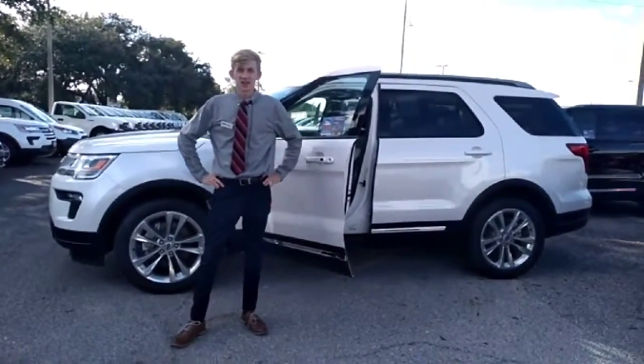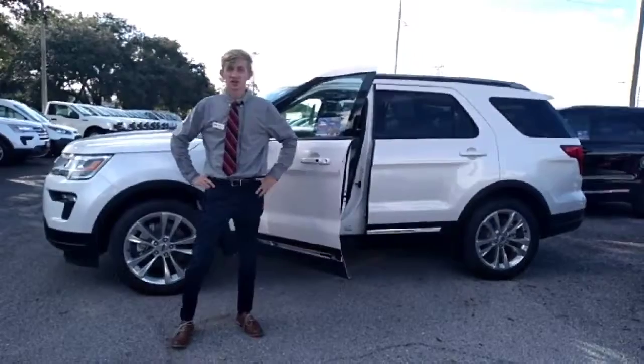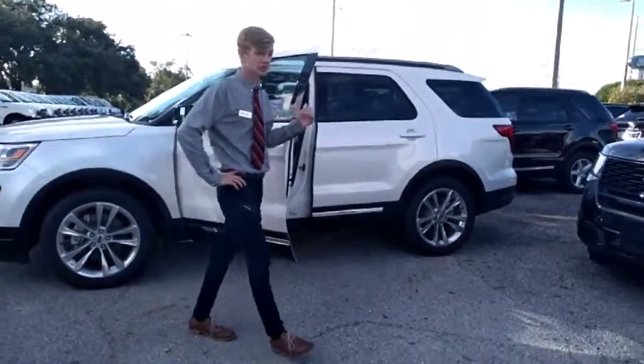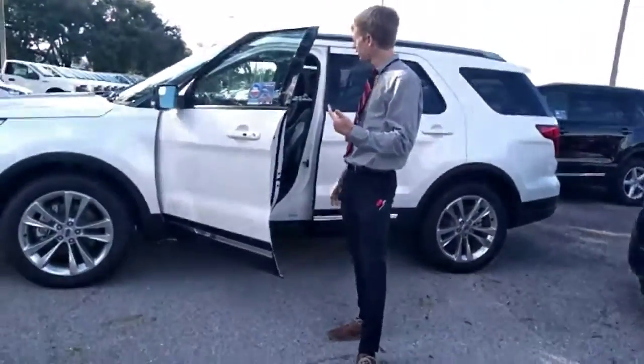Hi Dana, this is Austin with Bill Curry Ford here today to show you this 2018 Explorer. This one is equipped with that leather interior with the power driver's seat and SYNC 3.